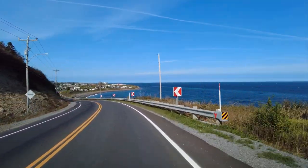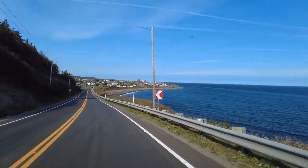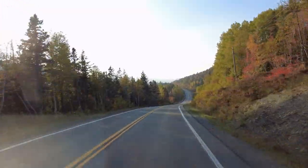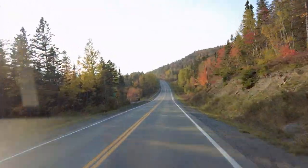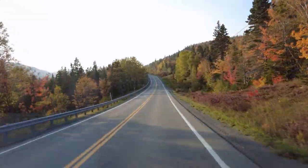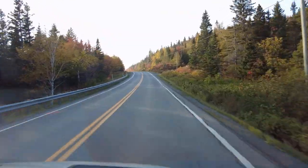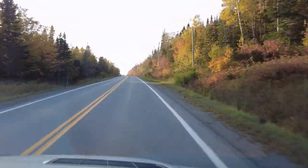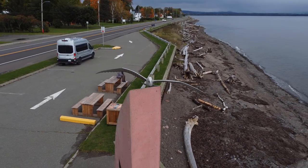If you'd like more details on any of the boondock spots, I'll leave a link to that in the description below. My next video will be an overview of all the places we visited on our two-week trip — Quebec is absolutely beautiful. In the meantime, Alex has been uploading his drone videos of many of the places we stopped at. You can check them out on our channel. Thanks for watching and see you next time!